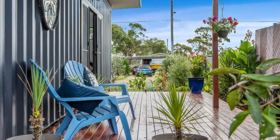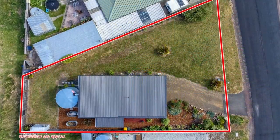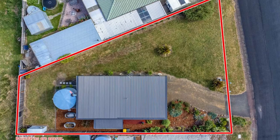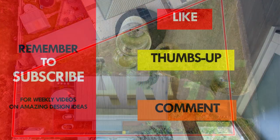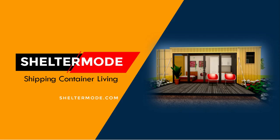Which part of this amazing container home appeals to you the most? Kindly give us your opinion by posting in the comments section below. If you like this video, give it a thumbs up so that YouTube can recommend it to other viewers. You can also support our channel by sharing this video. Thank you for watching. See you in the next video.